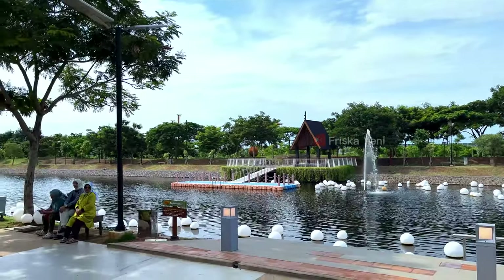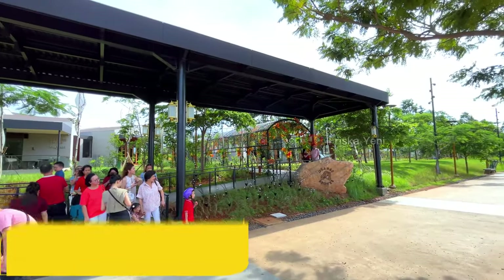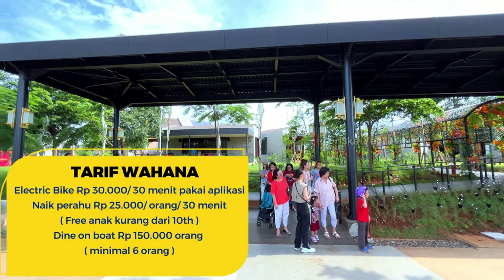Untuk mengelilingi area Orange Grove dan juga Greenbelt. Oh ya, di sini kita boleh bawa peliharaan ya, karena tempatnya memang pet friendly. Untuk tarif wahana yang ada, aku cantumkan di sini ya guys.